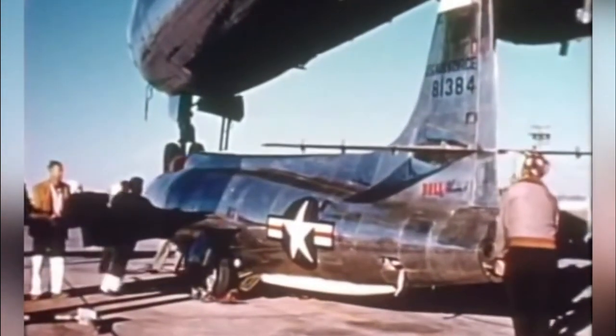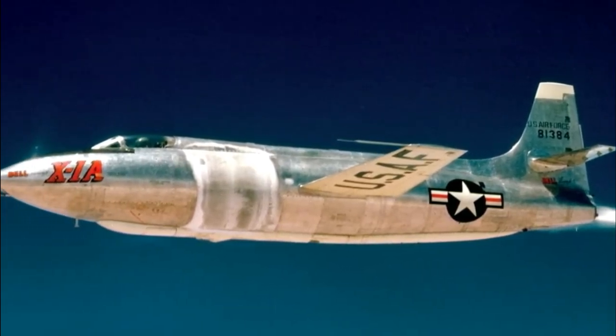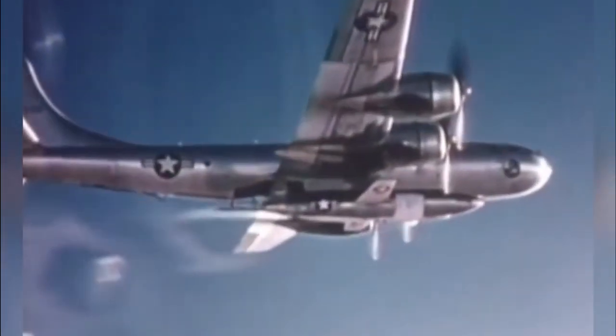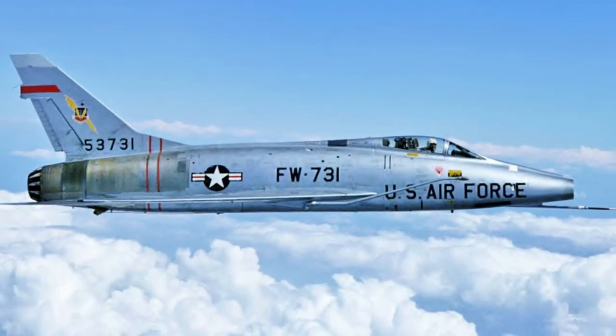Neil Armstrong had flown this aircraft four times before he went to space. The X-1C was a variation that never saw the daylight because development of wing-mounted missiles — which the X-1C was intended to test — was handed off to the F-86 Sabre and F-100 Super Sabre.